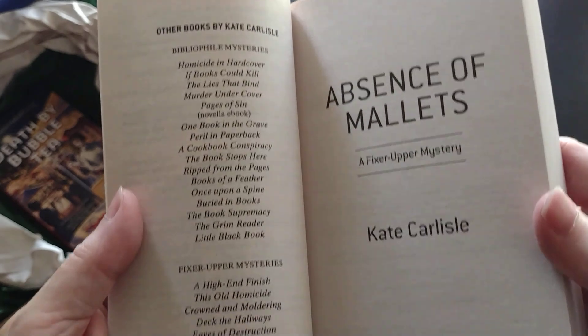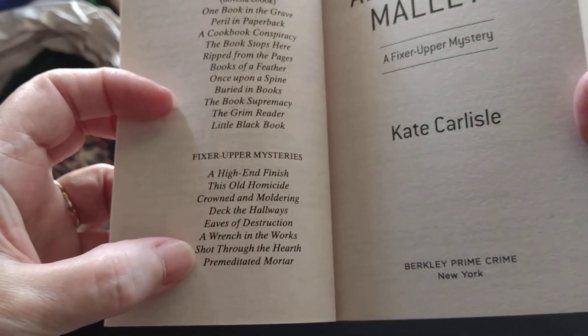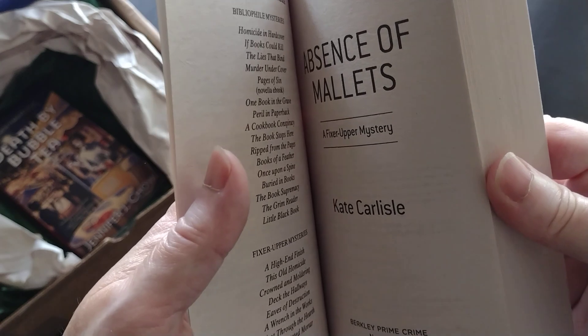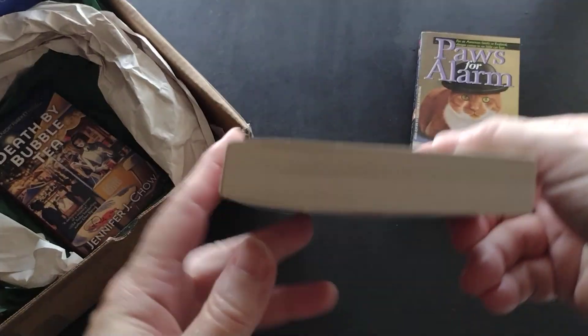This is part of the Fixer Upper Mystery series — counting through the list, this would be number nine. It has a 2021 copyright and it does look like it's in new condition.